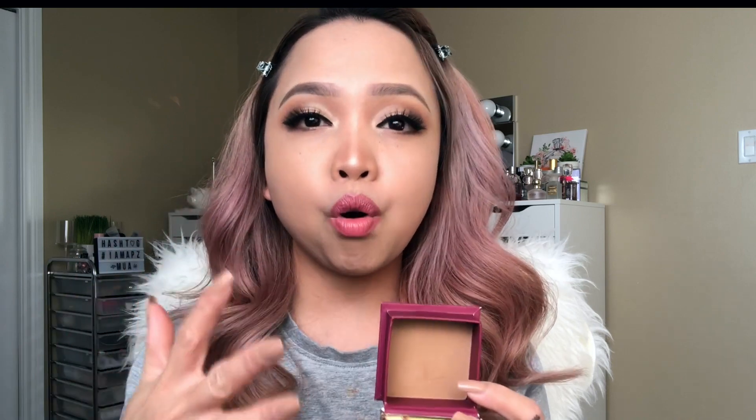There's also a difference between the colors too. As I mentioned, bronzer is going to mimic a sun-kissed finish to your skin or it's going to add warmth to your skin, so it's a little bit warmer in color.